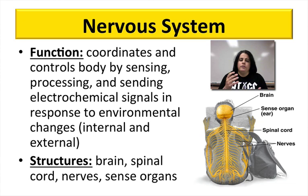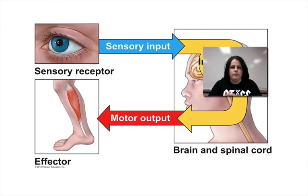The nervous system includes the brain, the spinal cord, nerves, and sense organs throughout the body, which all play a vital part of this system. So let's take a look at some of the basics.